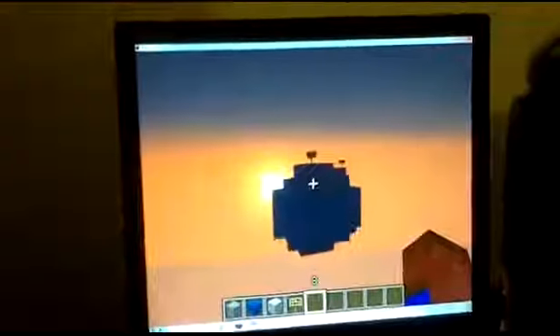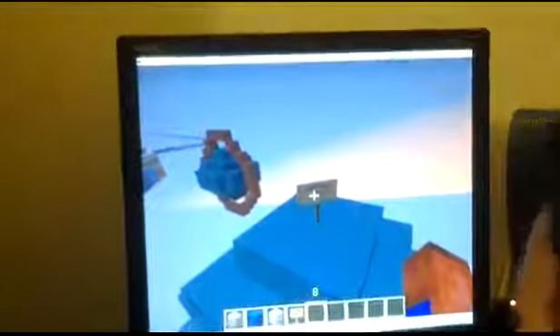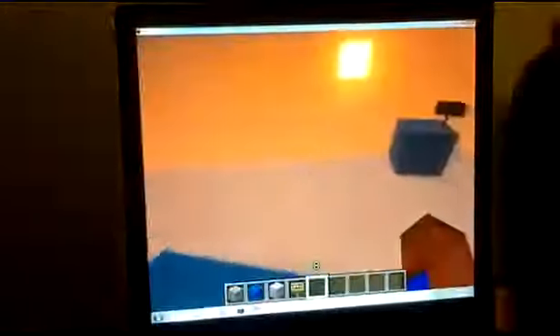Next planet. After Uranus comes Neptune, the second biggest gas giant in our solar system.